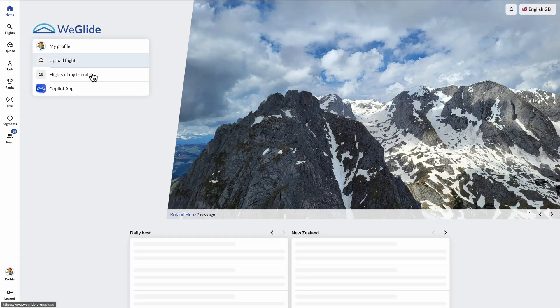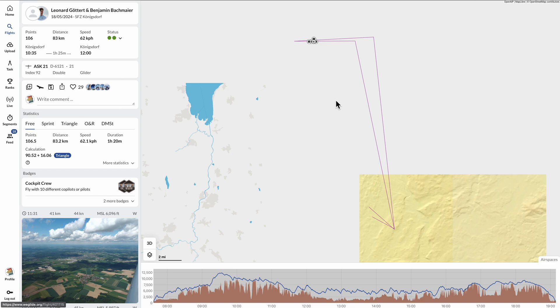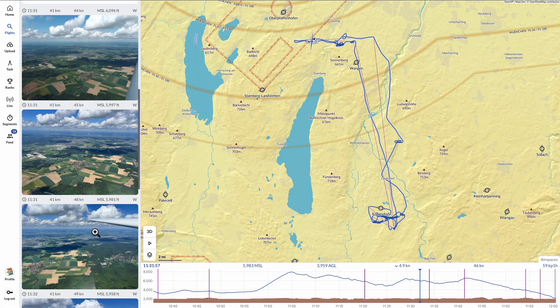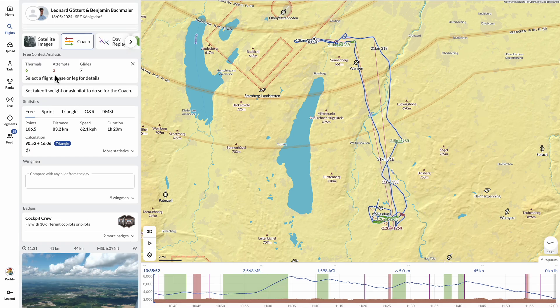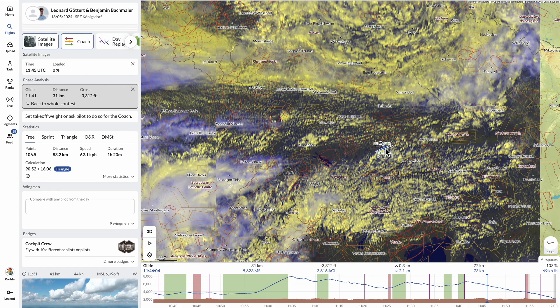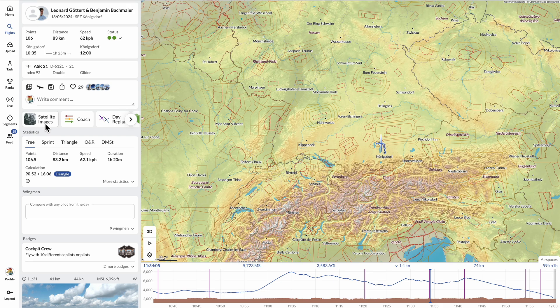Looking at the WeGlide home page, all the pictures are from recent flights. You can click any picture to see what that flight was, and it even shows you where the glider was when that photo was taken. WeGlide's pro version has a coach feature — clicking on it gives you information and details about the flight and what you could have done better, such as whether you were thermaling well and how you could improve. WeGlide also features the same satellite images from Skysight, which you can turn on and off, so you can see what the weather was like at certain points of the flight.